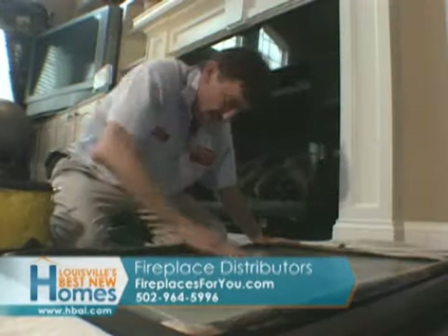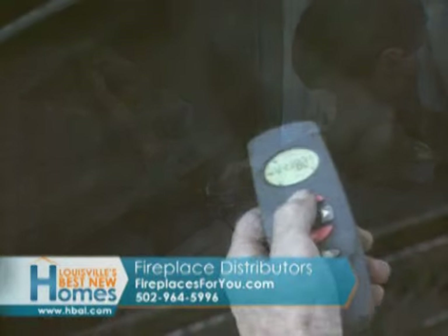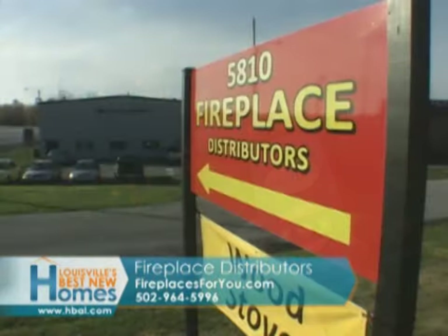Don't forget, FDI performs all types of service and sells accessories for the fireplace enthusiast. Click on fireplacesforyou.com.